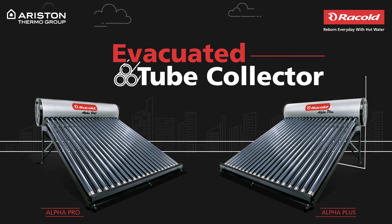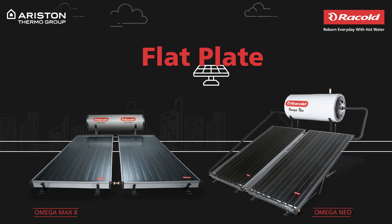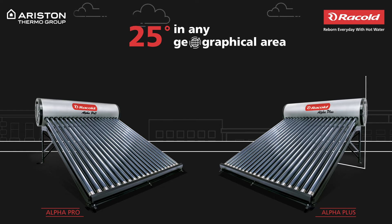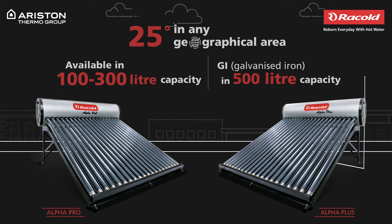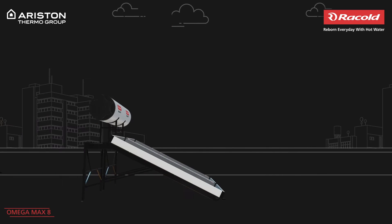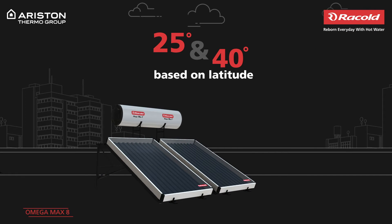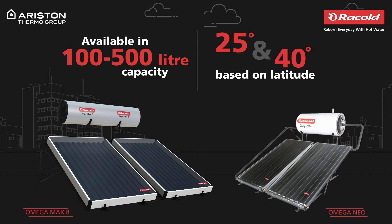ETC – Evacuated Tube Collector and FPC – Flat Plate Collector. For optimum efficiency, the ETC comes in a 25-degree angle based on latitude, irrespective of any geographical area. It is available in 100 to 300 litre capacity and GI in 500 litre capacity. While the FPC comes in region-centric angles of 25 and 40 degrees based on the latitude and is available in 100 to 500 litre capacity.